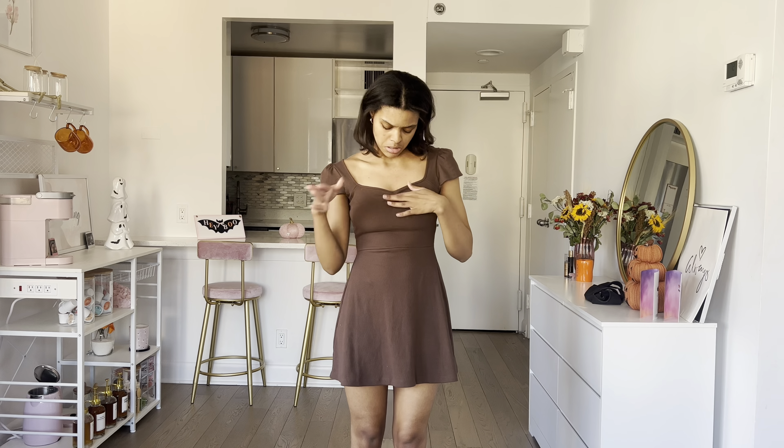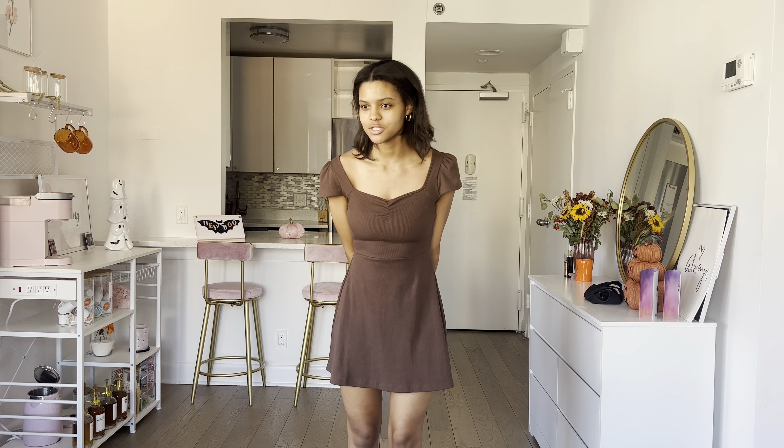Next is this cute brown dress from Target in a size small. Everything about it is giving fall — the color and the detailing. I went back to see if they had other colors and they do have black and green, but they didn't have my size. I'd definitely wear it as-is, or throw a jacket on it if it's a little cooler outside with some tights — super cute that way as well.